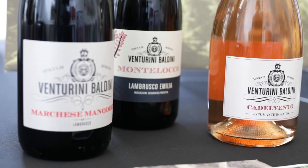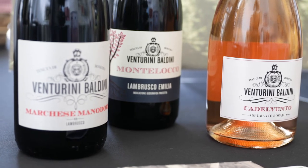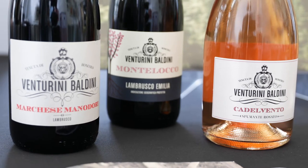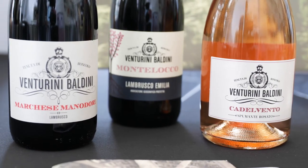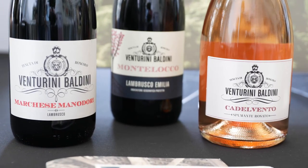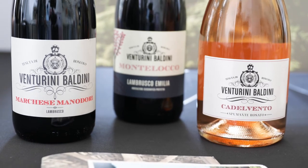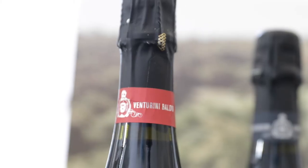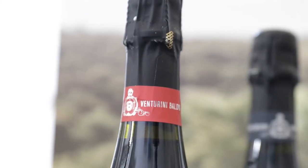Premier Italian sparkling wine producer Venturini Baldini has been making Lambrusco and sparkling rosé wine since 1976. In 2015, Giulia and Giuseppe Prestia took over the winery with the help of winemaker Carlo Ferini, expanding the business to include balsamic vinegar brand Acetaia di Canossa and the luxury wine resort Roncolo 1888.